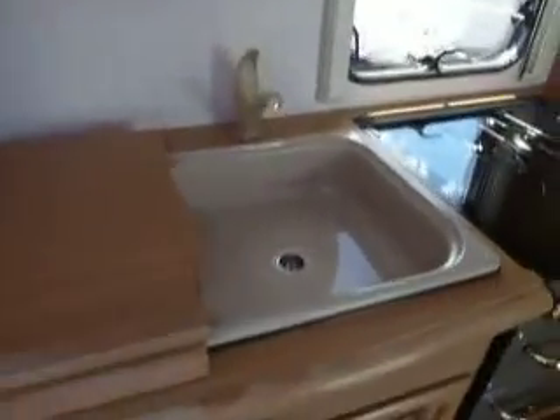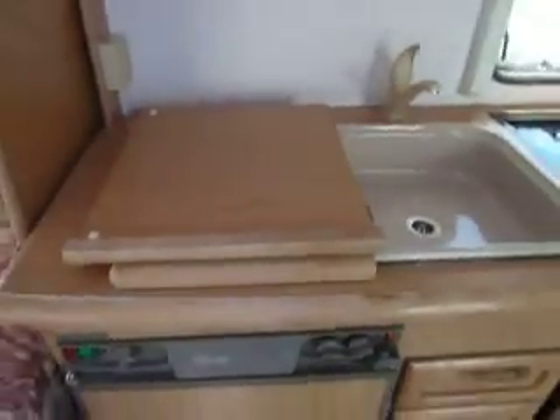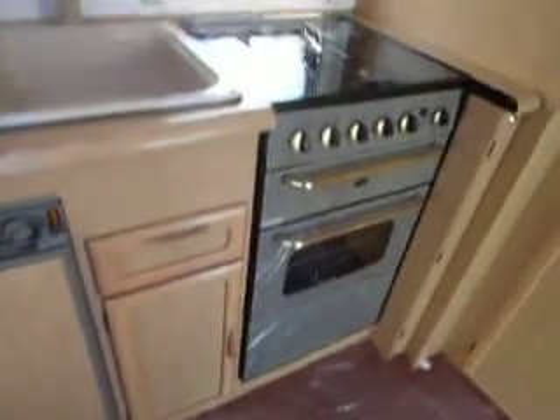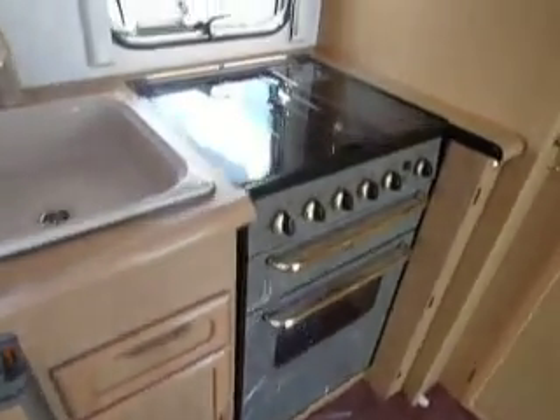Into the kitchen area you've got your sink and draining board with a cover over the top to provide extra work surface. You've got your three-way fridge working on gas, electric, and battery. In the cooking area you've got your grill, oven, and gas hob. And opposite here you've got your blown air heating system, and again more storage there too.